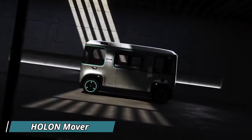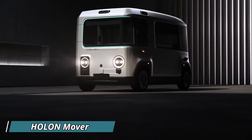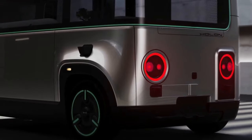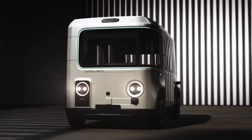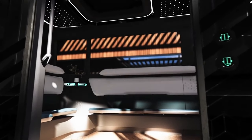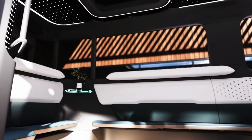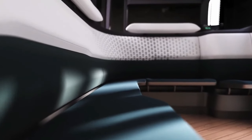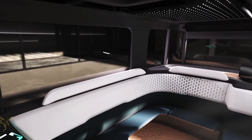Imagine hopping into a self-driving pod that whisks you around town — the Holon Mover is like a futuristic taxi bringing convenience to your doorstep. Order a ride with your phone and this high-tech shuttle arrives ready to take you wherever you need to go. Forget squeezing onto a crowded bus — the Holon Mover offers a spacious interior with comfy seating for up to 15 passengers.